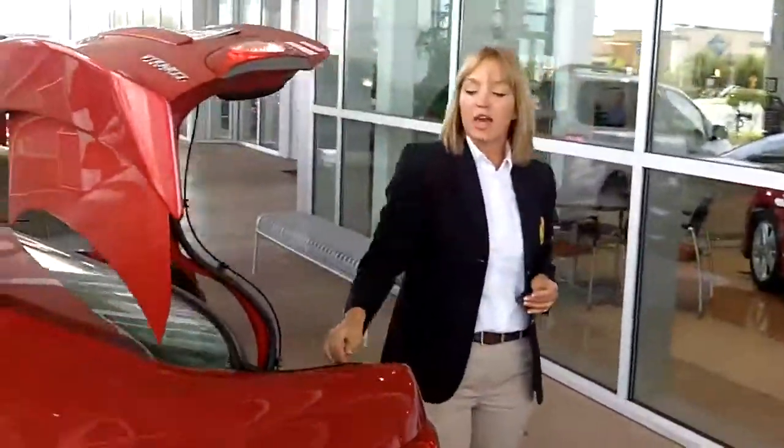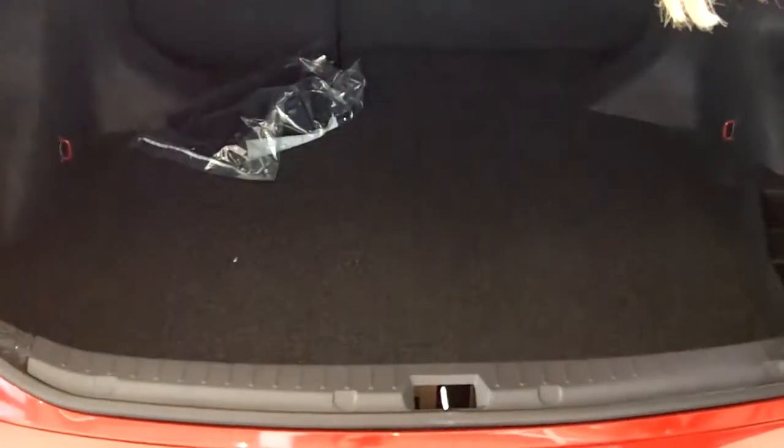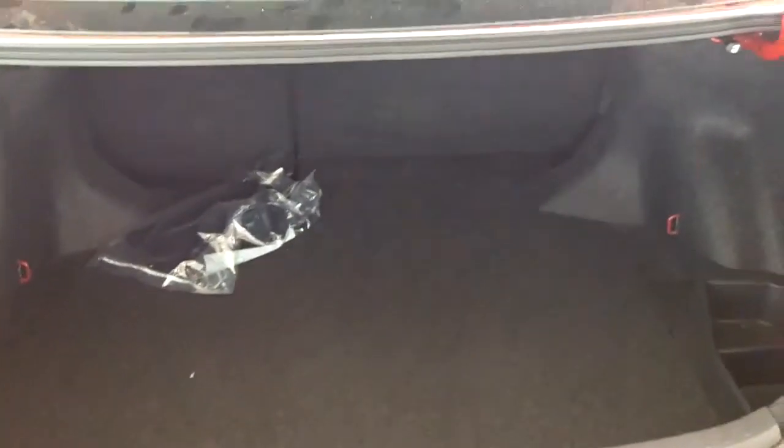And you actually have a 60-40 split — you can flip one seat down or flip them both down. You've got a lot of space for whatever you need, and you can stick your items here so they don't go around when you go to the grocery store.